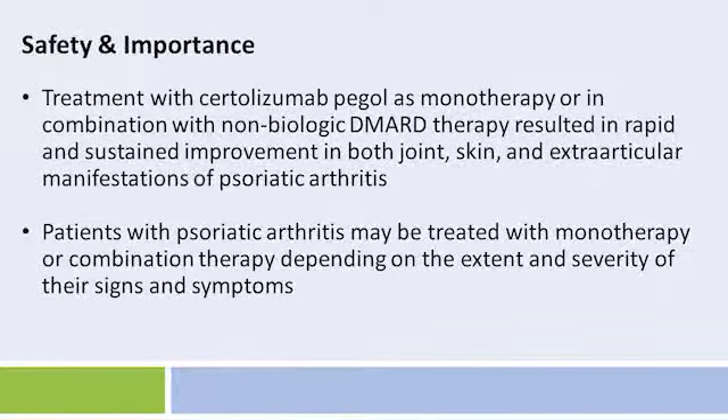To summarize this poster, RAPID-PSA was a Phase III study that showed rapid improvement in both joint and skin manifestations of psoriatic arthritis, which were maintained over four years of treatment. This analysis reports sustained improvement in the articular manifestations of psoriatic arthritis with Certolizumab Pegol as a monotherapy or with concomitant non-biologic DMARDs therapy. The study is important because patients with psoriatic arthritis may be treated with either monotherapy or with combination therapy, depending on the extent and severity of their signs and symptoms.